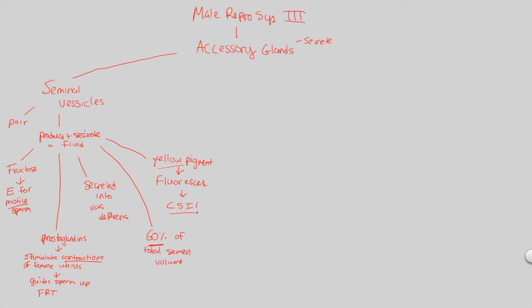Those are our seminal vesicles — a very important accessory gland making up 60% of total semen volume. The next accessory gland is the prostate gland. A gland secretes, and the prostate gland secretes an anticoagulant enzyme plus citrate into the urethra. The urethra is another part of the tube that sperm travels through, so sperm will meet up with the prostate gland, which secretes this anticoagulant enzyme into the overall fluid.